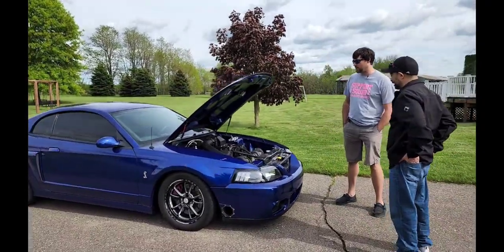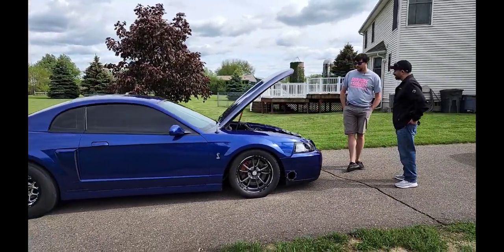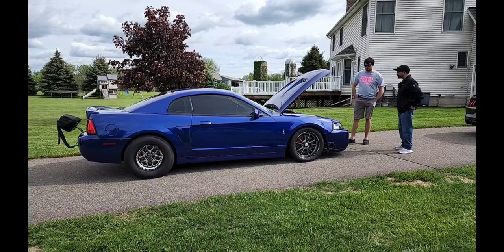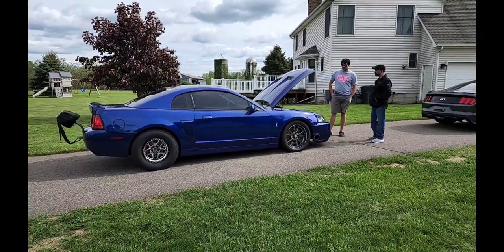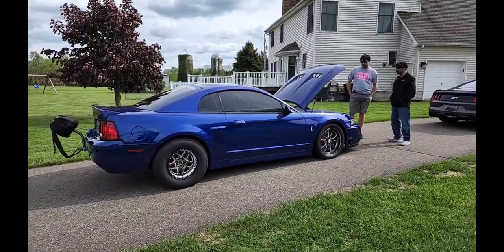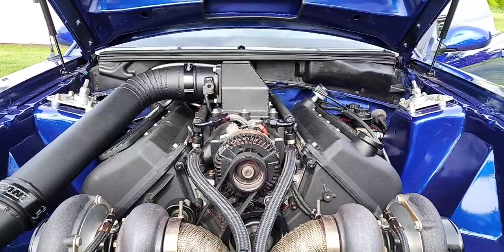It made a lot of power — they were rated for like 390 horsepower. You could buy it and make pretty good power without having to build it. So I bought it from the original owner down in the Dearborn area. He worked for Ford and actually built these cars on the line. I found it on AutoTrader and went and picked it up. It was completely stock — original tires, had 30,000 miles on it.